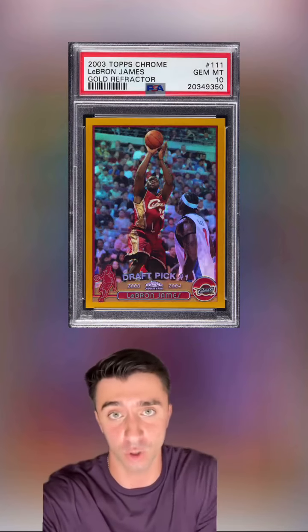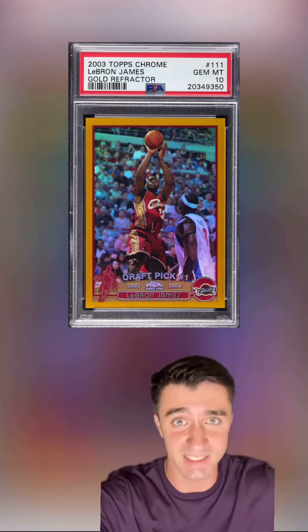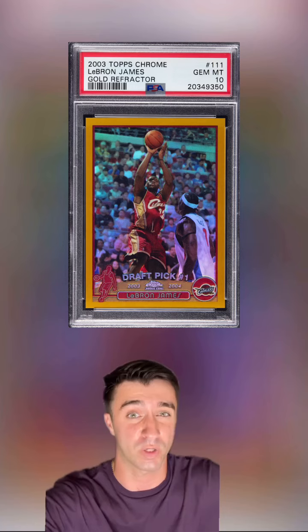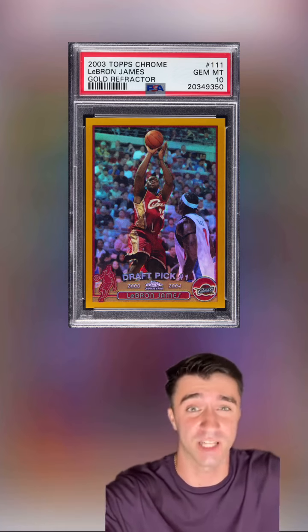We didn't see a one-of-one superfractor until 2004. Out of those 50 golds, there's only nine PSA 10s. There used to be 10 PSA 10s, but one of them actually got downgraded to a nine when it was reholdered. These gold LeBron PSA 10 rookies are a ghost in the hobby today.